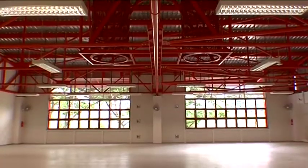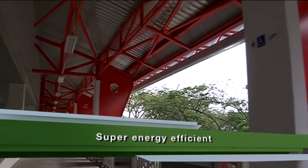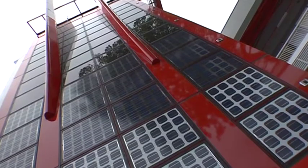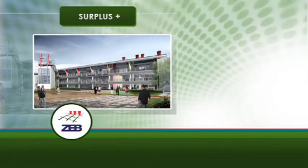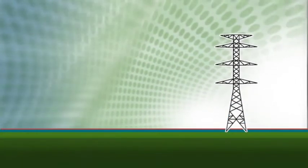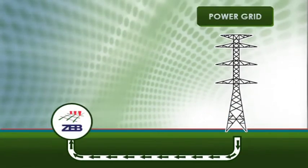What's a Zero Energy Building? The Zero Energy Building is a super energy efficient building that generates enough solar power to meet its much reduced energy needs. It remains connected to the National Power Grid, supplying energy to the grid when more energy is produced than needed, and drawing energy from the grid when not enough is produced.